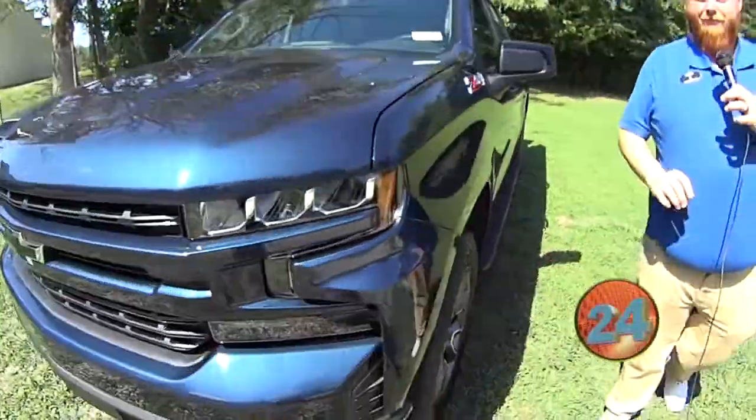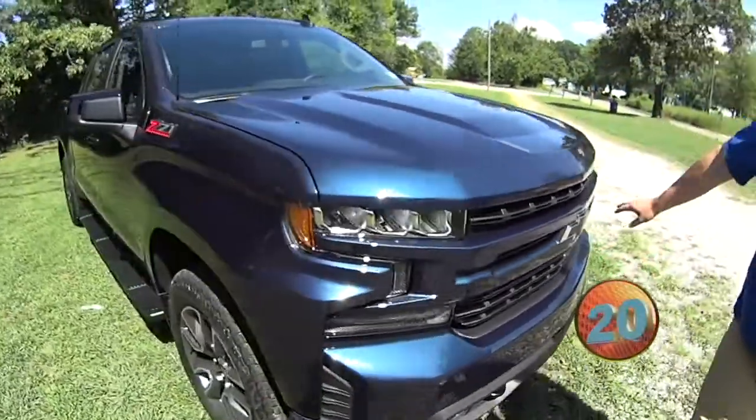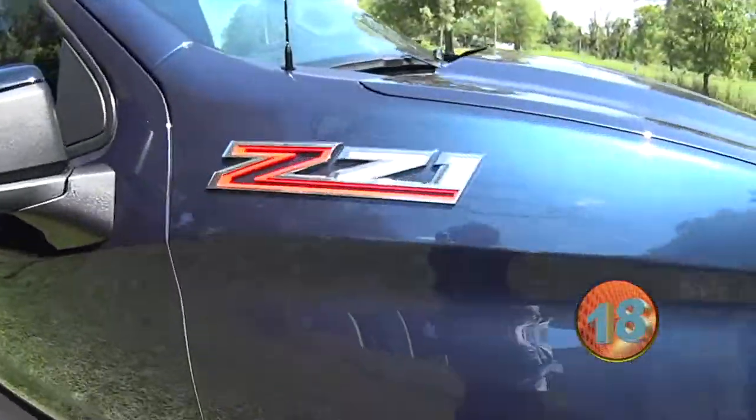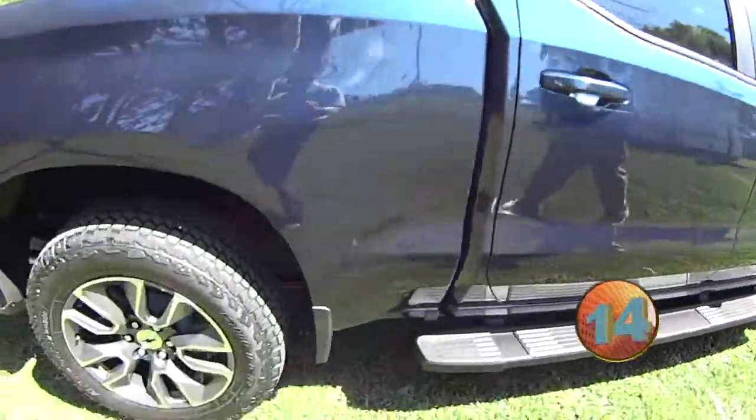Y'all have to come out this weekend for the Butterball Memorial. We're going to show you this 2020 RST — painted grille, bumpers, black bow ties. It's got leather interior with heated seats, black running boards. It is a beautiful North Sky Blue. Y'all need to check it out.